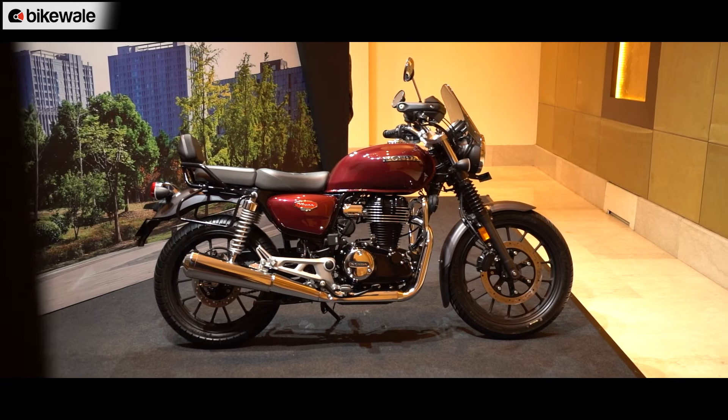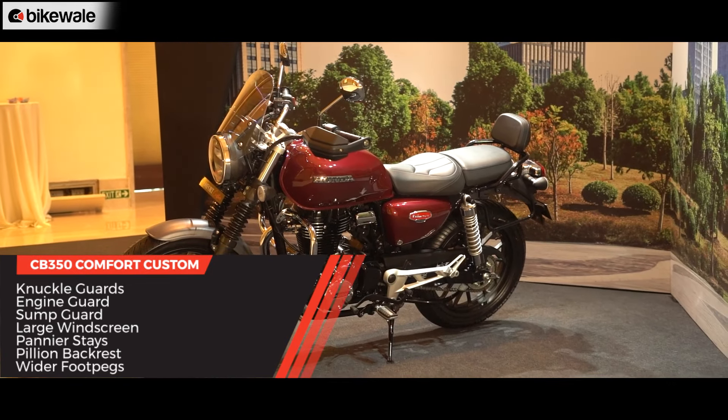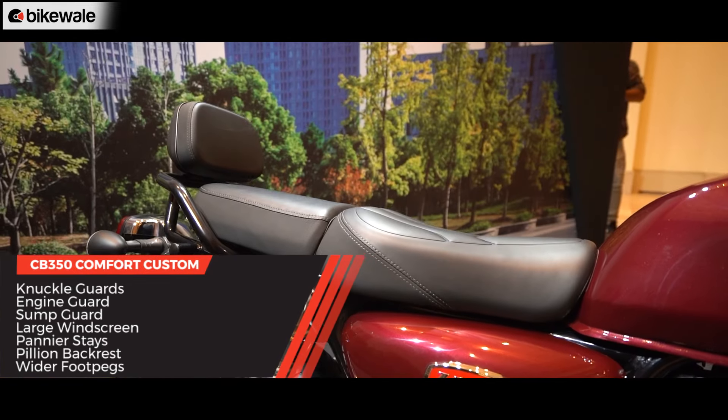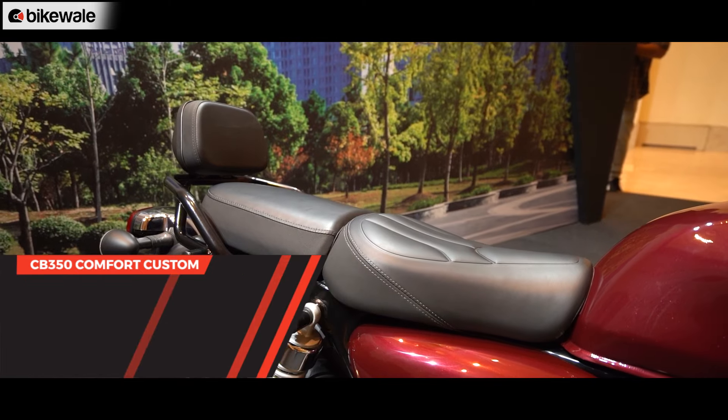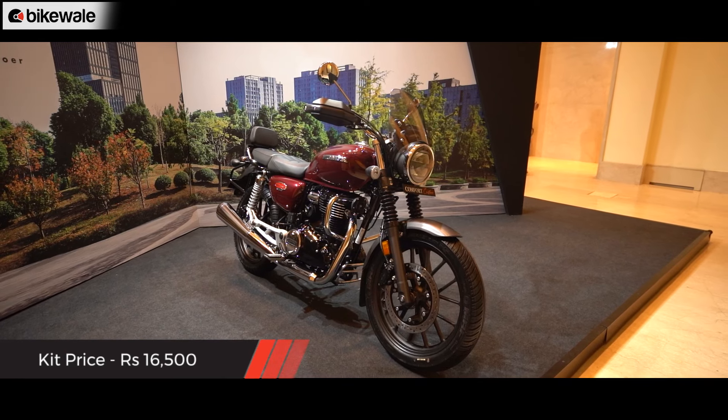There is also a kit called the Comfort Custom that takes almost everything from the touring package. However, instead of the tail rack, this kit comes with a pillion backrest. It will cost you ₹16,500.